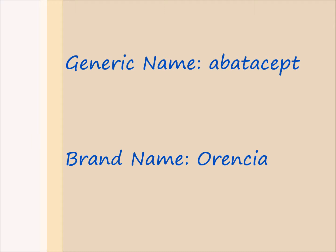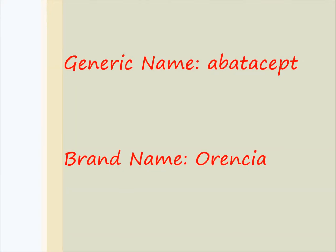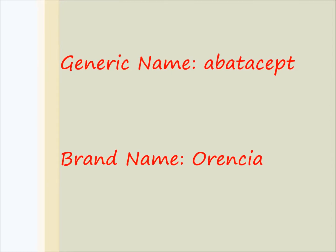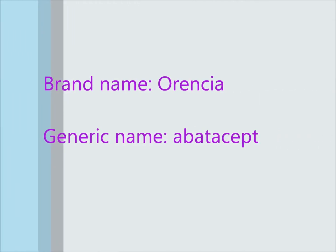Now let's start the lesson. Generic name: Abatacept. Brand name: Orencia. We will repeat this three times to help you remember: Generic name — Abatacept. Brand name — Orencia.